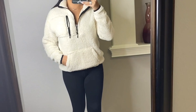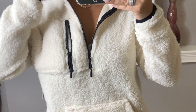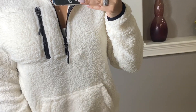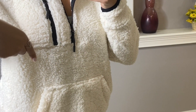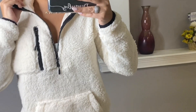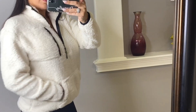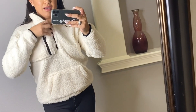The third one and the last one for this video — this is the Sherpa pullover. It was in size large for only $10. Very comfy.